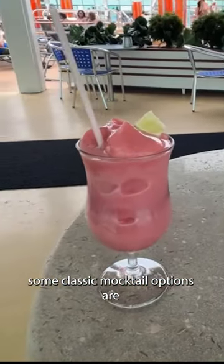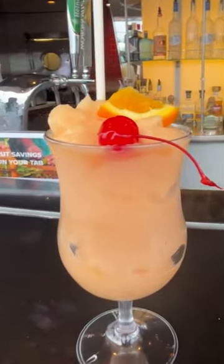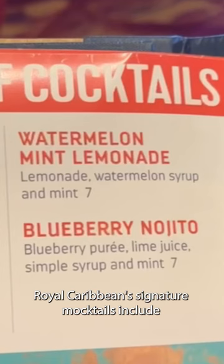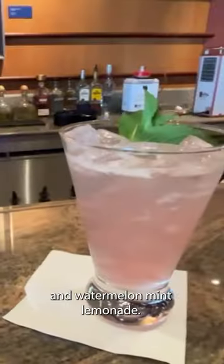Some classic mocktail options are the Virgin Strawberry Daiquiri and Virgin Peach Colada, along with the Shirley Temple. Royal Caribbean's signature mocktails include the Blueberry Nojito and Watermelon Mint Lemonade.